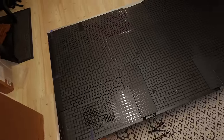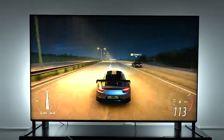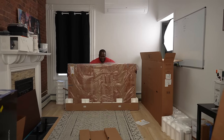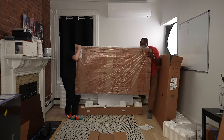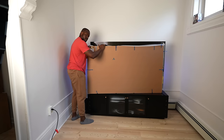The Bravia 9 itself is a behemoth of a TV. It comes in three sizes: 65, 75, and 85 inches. That 75-inch TV, which I have here, is heavy — about 99.2 pounds with the stand, and 138 pounds in the packaging. So bring a friend and another friend, some beer and pizza, because you're going to need all the help you can get to actually set up this TV.